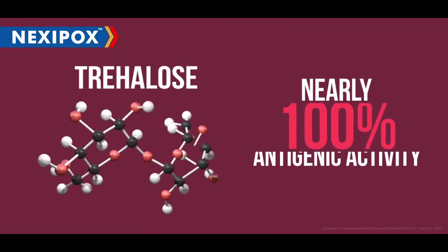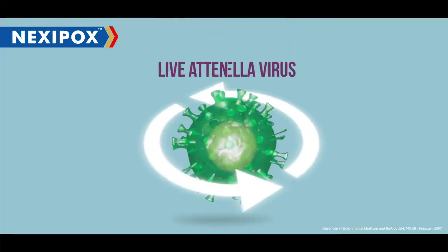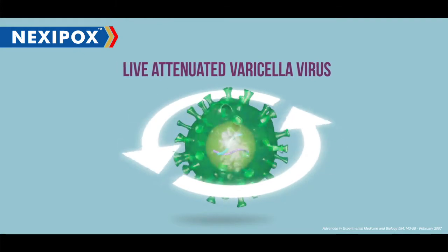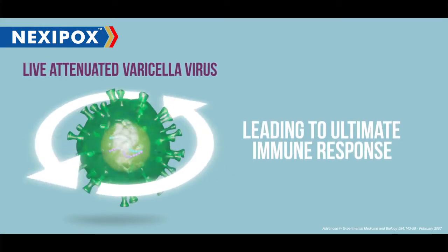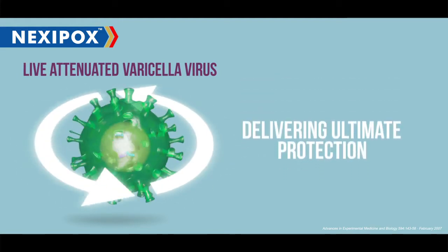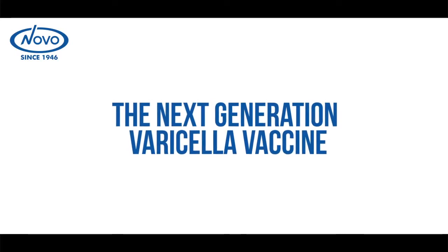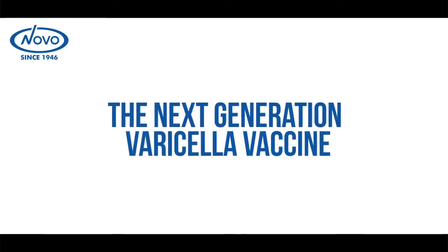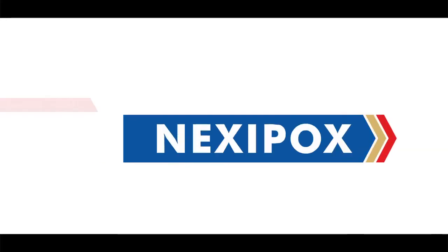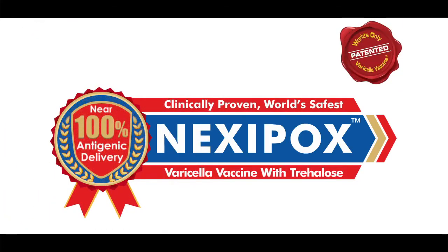Trehalose preserves nearly 100% antigenic activity of the live attenuated varicella virus, leading to ultimate immune response and delivering ultimate protection. Be a part of the next generation vaccine revolution with Nexipox — the world's only medicine vaccine with Trehalose.